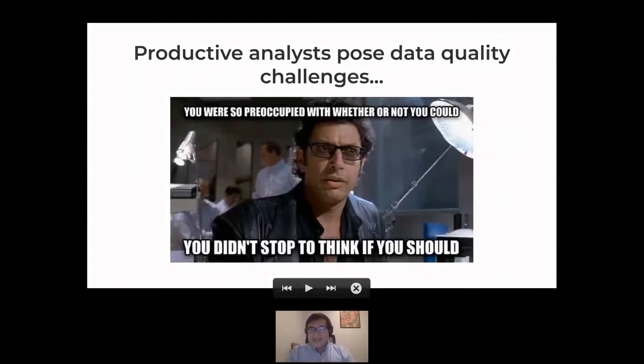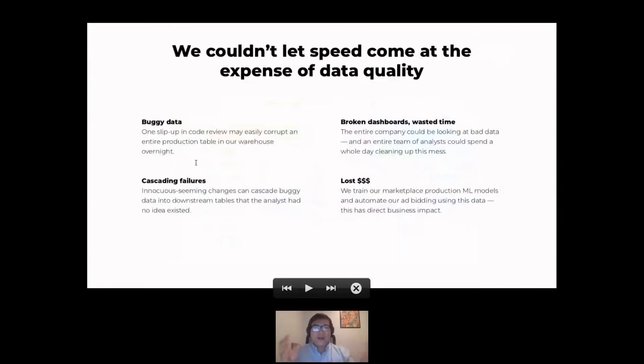One of our company values is 'lead with why,' so let's talk about why data quality is a risk for us. When you've got data this complex, one bug in one dataset — like a typo that slips past code review — can corrupt an entire table. That table may drive other tables you aren't even aware exist, so you suddenly have cascading outages where the CEO asks what happened to their dashboard and an entire team of analysts spends the whole day cleaning it up. It's not just noise for teams or executives — there's real business impact. We're training production machine learning models on this data and automating ad bidding with this data. There's real monetary impact if we don't address these outages quickly. So the best thing, of course, is to prevent that from happening at all.